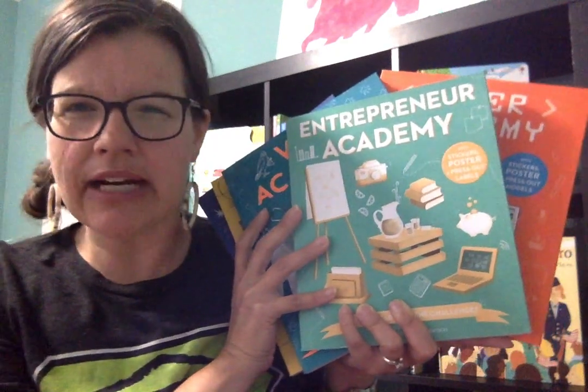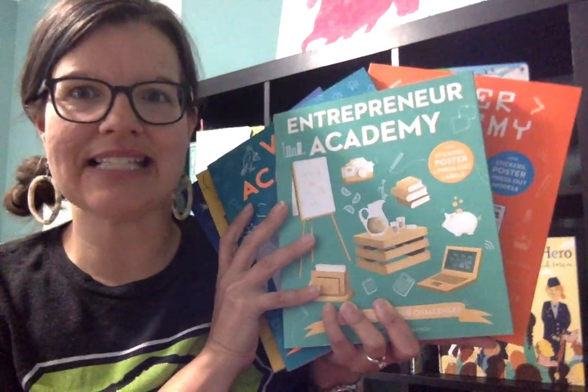Today I wanted to show you one of my favorite series. It came out about 18 months ago, and now we have up to 10 books in this series.